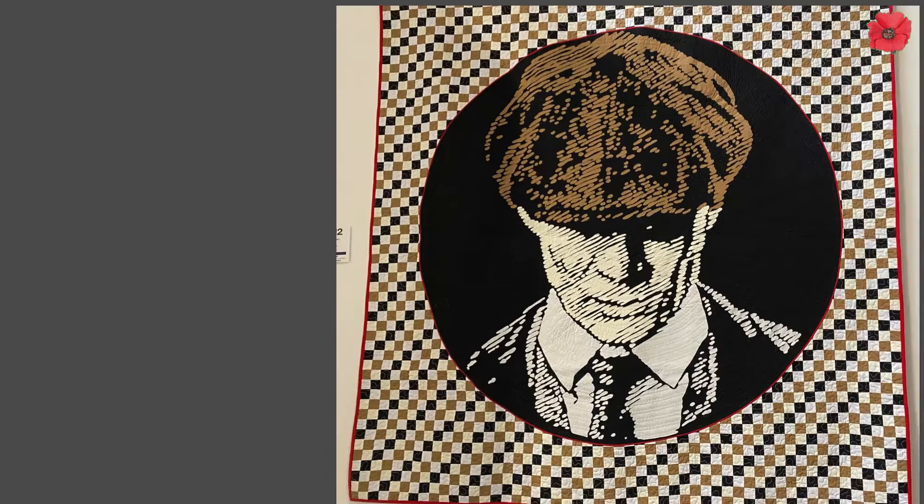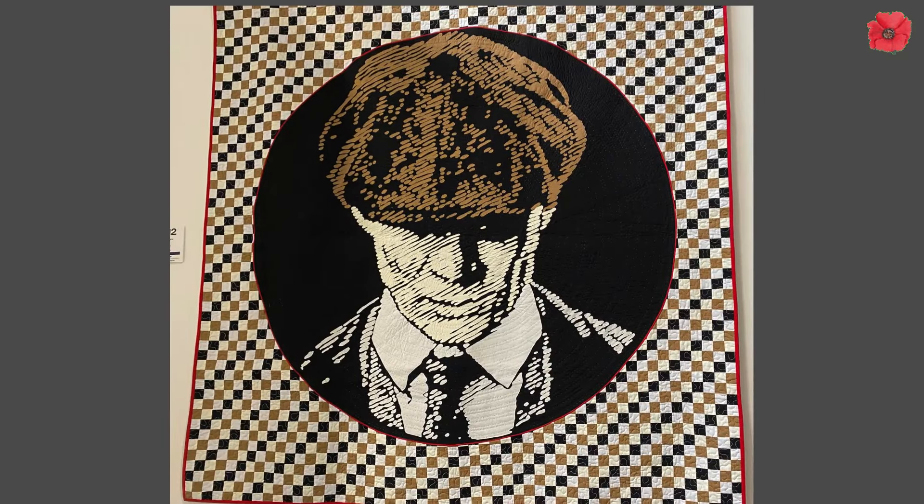One of the most striking quilts for me was this quilt depicting Tommy Shelby from Peaky Blinders. Peaky Blinders is a show in the UK that I really, really like - and well, Cillian Murphy is so gorgeous. So I absolutely had to take a photograph of this quilt, which I thought was really beautiful.